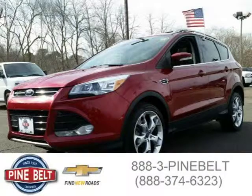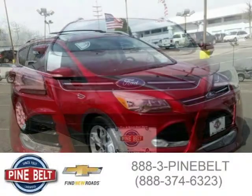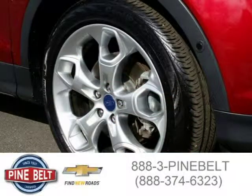This 2013 Ford Escape SUV is located in Toms River, New Jersey and has 24,558 miles on it. This SUV has a beautiful ruby red tinted clear coat exterior paint color which is complemented by a charcoal black interior color. For more information on this great SUV please click the link below.